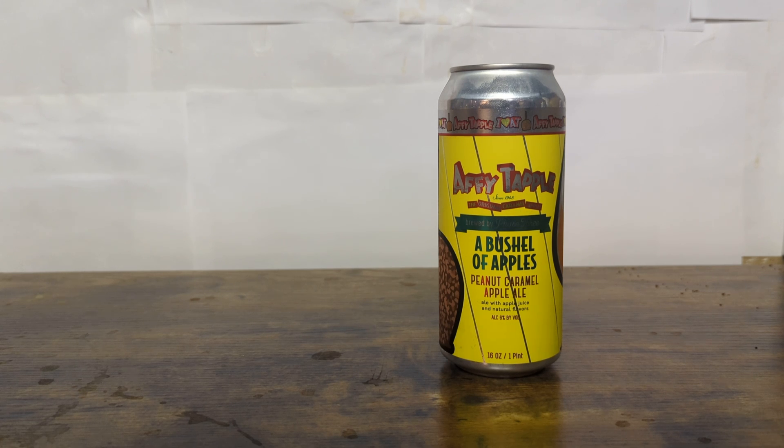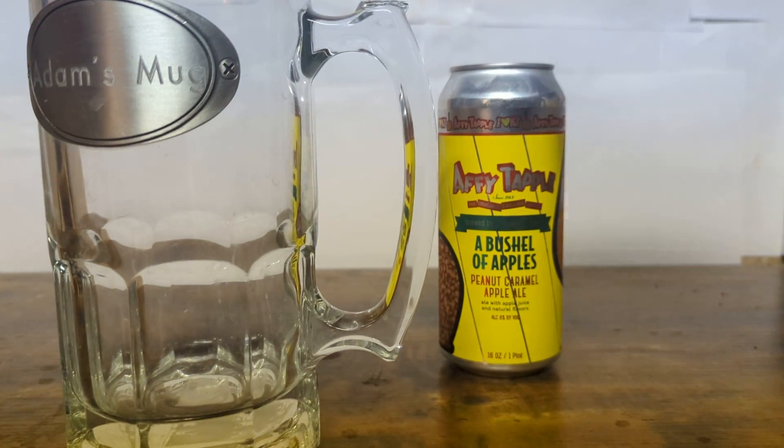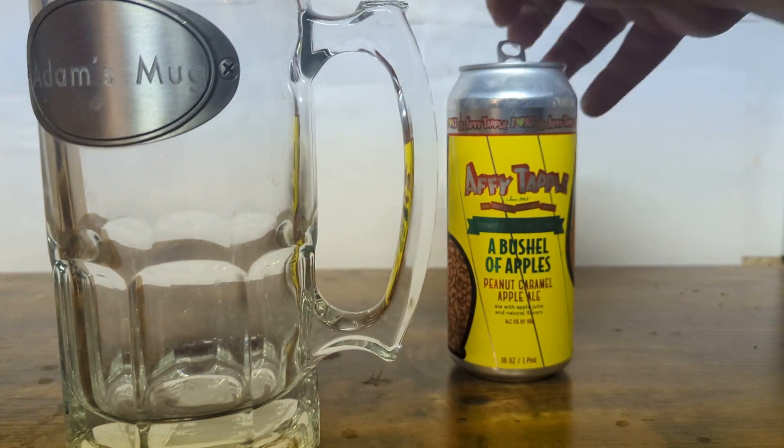Every fall they come out and they're a Midwest favorite. And while I was walking around the store, I found out there's a beer that's supposed to be flavored like one. So, let's get our good old friend the Big Ass Glass in here and do some less yakking, more cracking, and try this out.